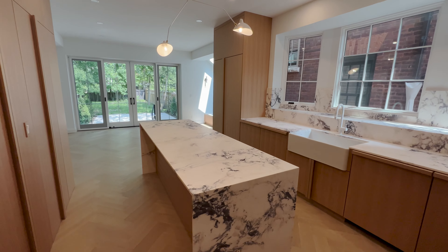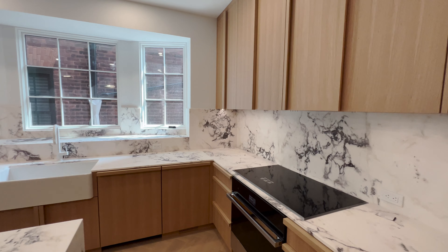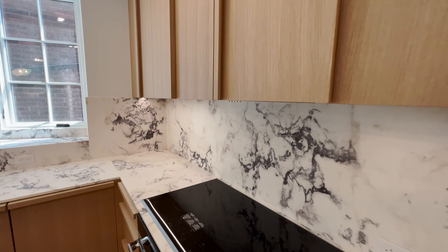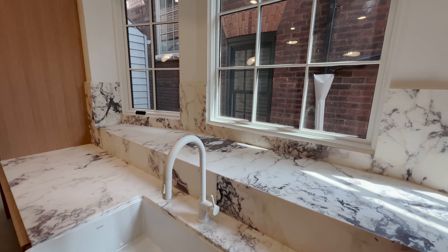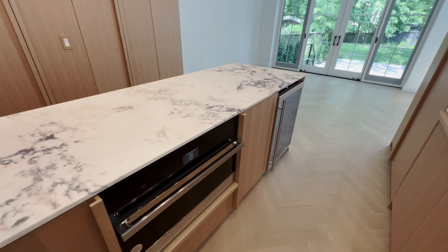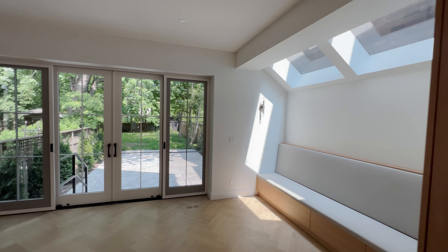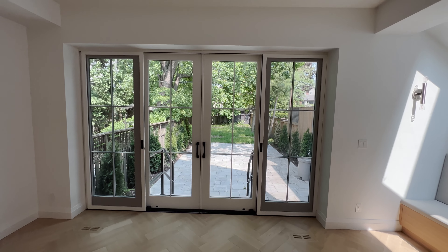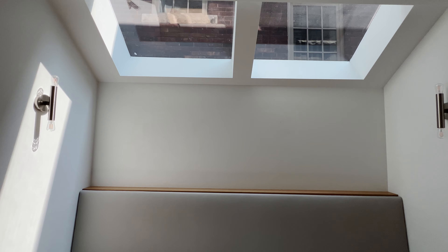Entering into the kitchen, we've got this waterfall island with Italian marble. They've done some pretty crazy marble finishes — all the way up the backsplash and on the windowsill as well. There's a huge basin sink and the appliances are all Jenn-Air. There's a hidden fridge, and the kitchen looks over the back patio and the yard. There's also a nice skylight bringing in light.